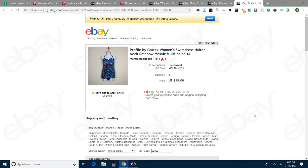A Profile by Gotex women's swim dress — beautiful, really pretty, nice and flowy. I put it on Amy so I could show it a little better than just on a hanger, and hopefully that's what did the trick. That sold for $18 best offer on eBay, and it only took four days to sell. That is what I like to see.